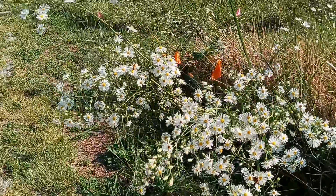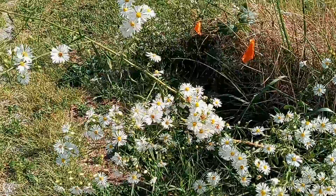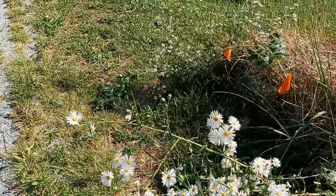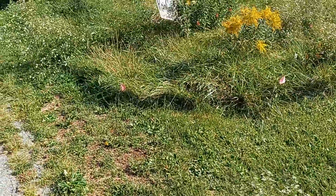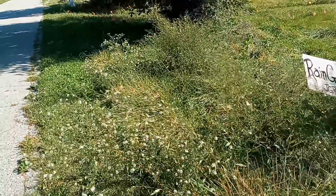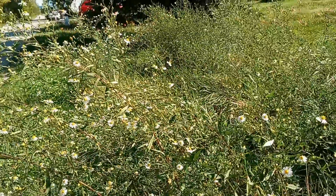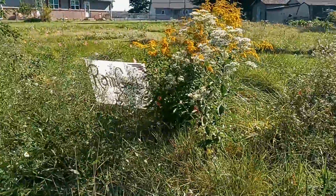There are little moths and bees and ants all over everything. So if I was mowing all this, they would not have all this food for themselves. It's just amazing seeing all the life that's still around on this property because of these flowers.